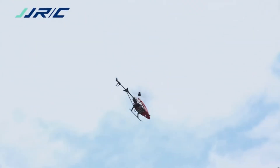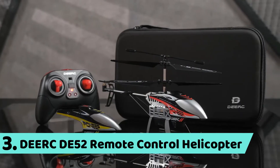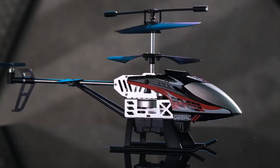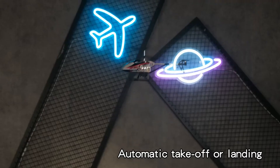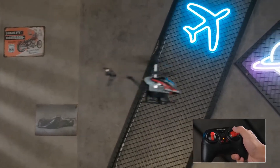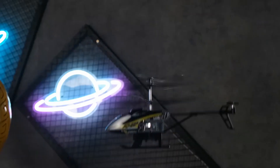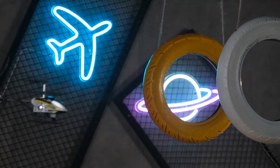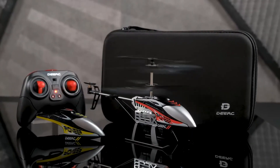If you like this product and want to purchase it, the links are given in the description — make sure to check them out. Number 3: Dirk DE-52 Remote Control Helicopter. Features include automatic take-off and landing, automatic hover for easy control, replaceable shell, modular battery, and speed switching.